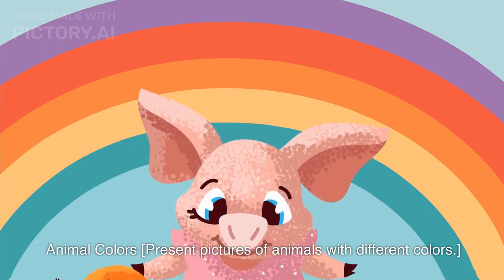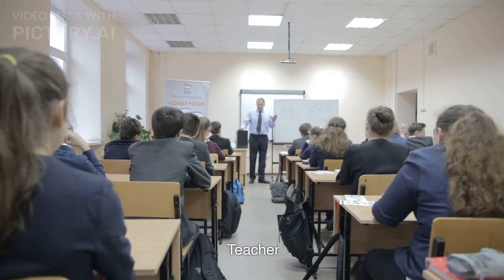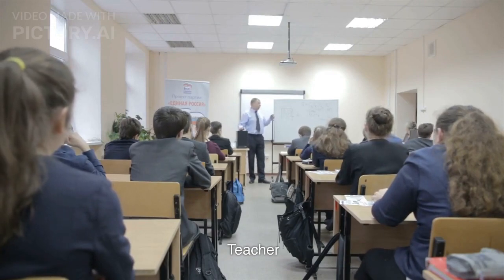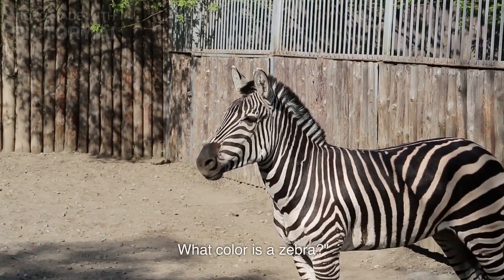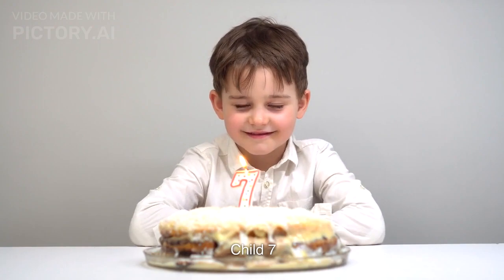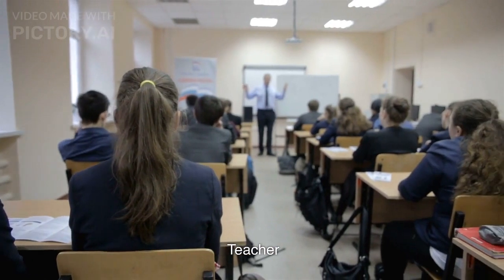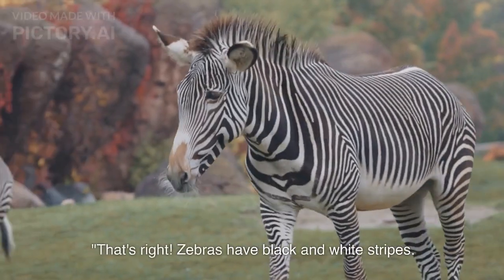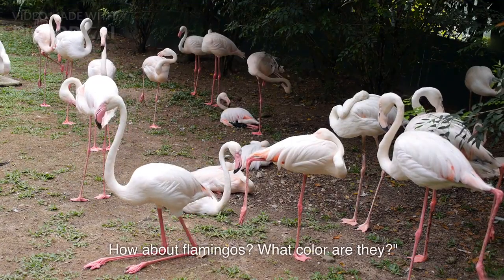Animal Colors section — the teacher presents pictures of animals with different colors. Animals come in all colors, just like our crayons. What color is a zebra? A child answers: Black and white! Teacher confirms: That's right, zebras have black and white stripes. How about flamingos — what color are they?